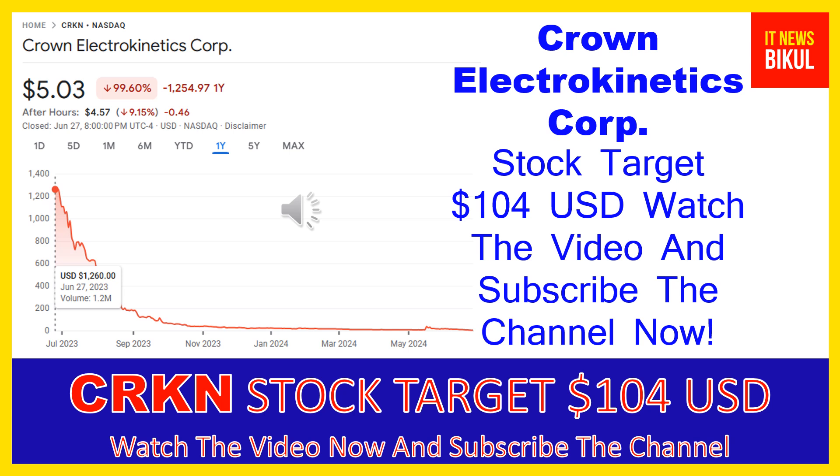Hello friends, today I have taken a very good stock for you that will give you very good returns in coming days. That stock is Crown Electrokinetics Corp stock. CRKN stock closed at $5.03 USD level on June 27, 2024. If you want, you can invest now in CRKN stock and earn good profit in coming days.